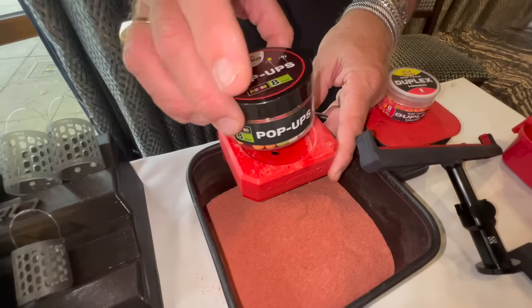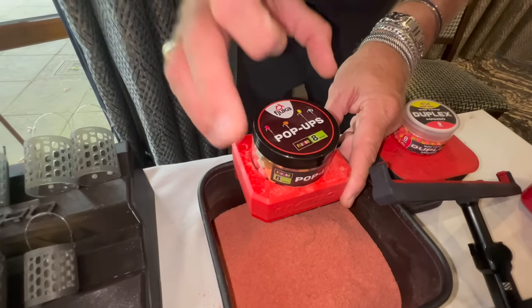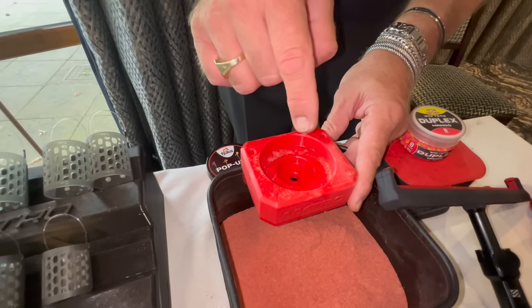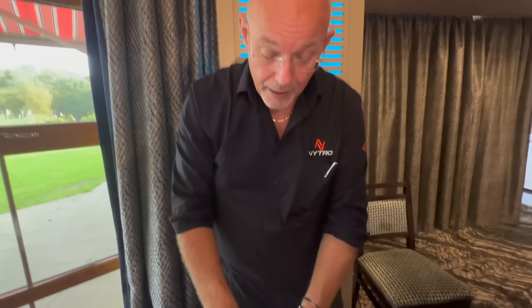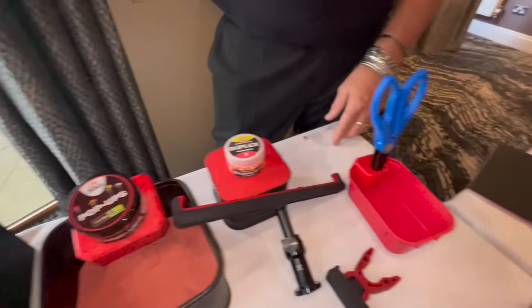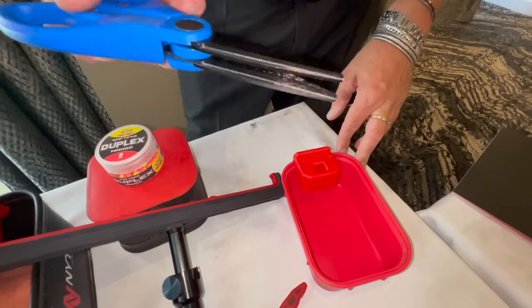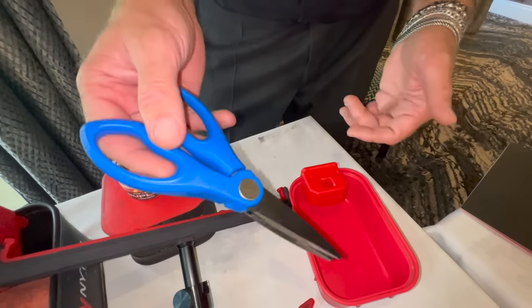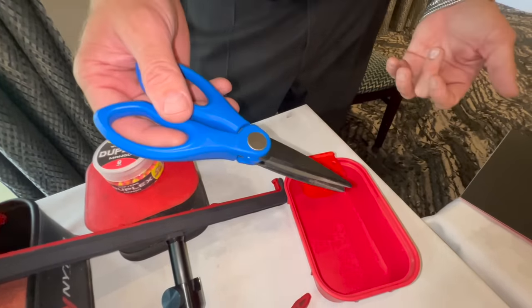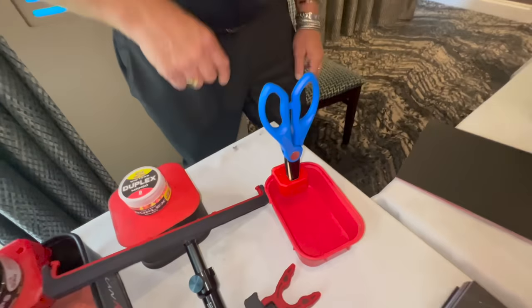We've also got this one here which will hold any of the most popular tubs for your pop-ups, your dips, small dips like garlic and liver dips — keeping it close to your bait. And another really nice one: you know when you're chopping worms, where do you leave your scissors? Normally you leave them somewhere in your groundbait or on your side tray getting tangled up with your catapult. With this one you just keep them in there nice and tidy and always know where they are.